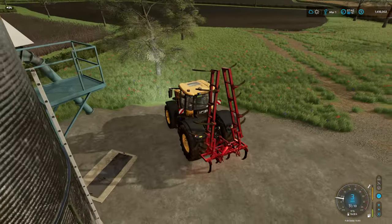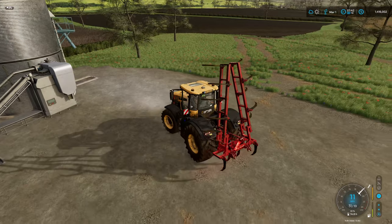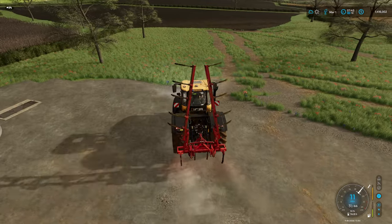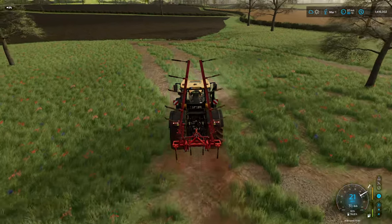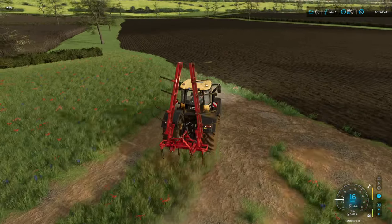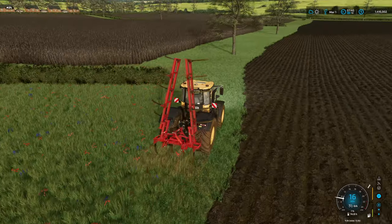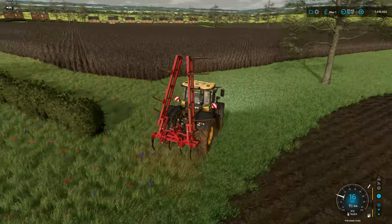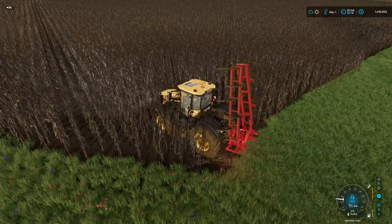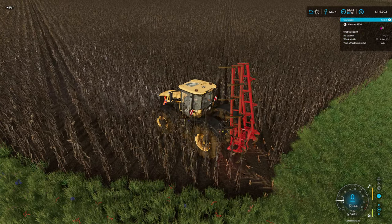We're going to be buying another tractor this episode - at least one more - because it's just spreading out now and I don't want to waste a lot of my day just driving about. I'll put a track in down here eventually, but what I need is a worker on this field. I've not set up CoursePlay for them yet, so we'll do that.